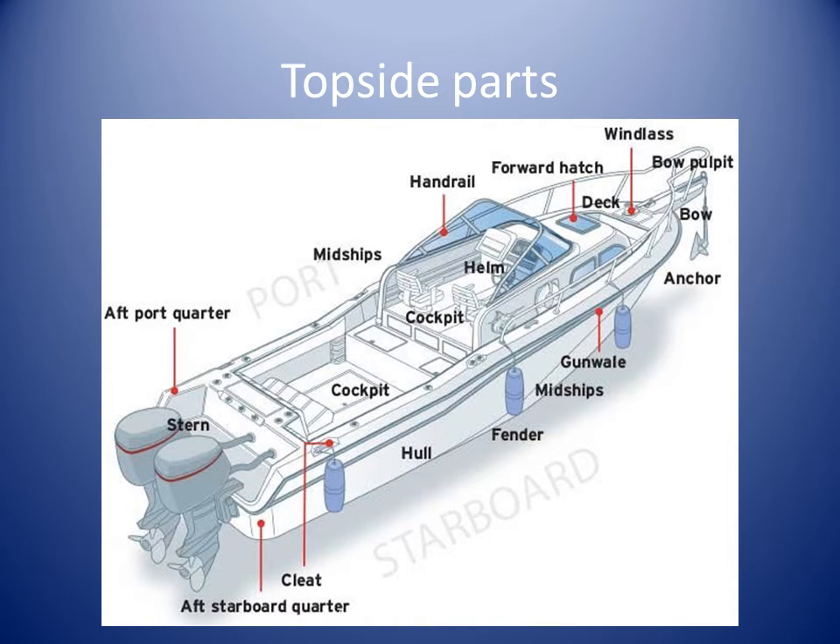Here we see some more details about the top side of the boat. We have already seen port, starboard, bow and stern as directions. In this diagram, we see midships.